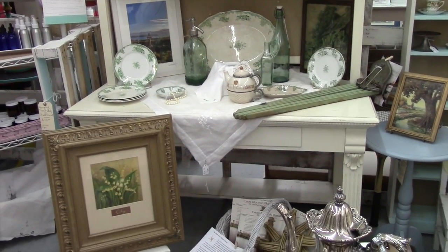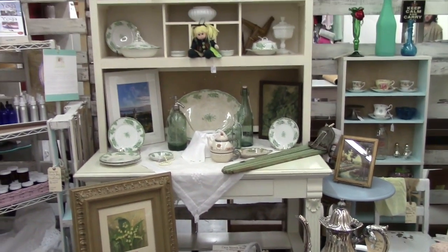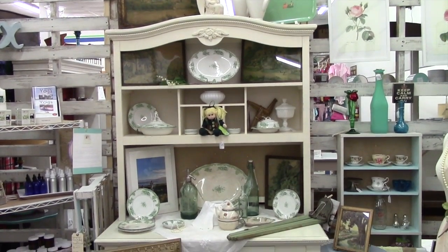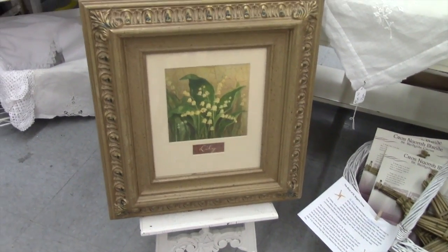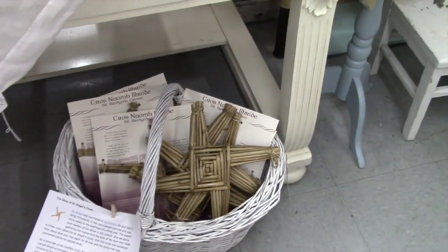As always happens, it's time for the store to close and I feel like I've barely gotten started. But I did want to show you what I have done — I've changed Valentine's to the beginning of St. Patrick's Day. Just a few little things. Remember this, Lily? This is St. Bridget's Cross.